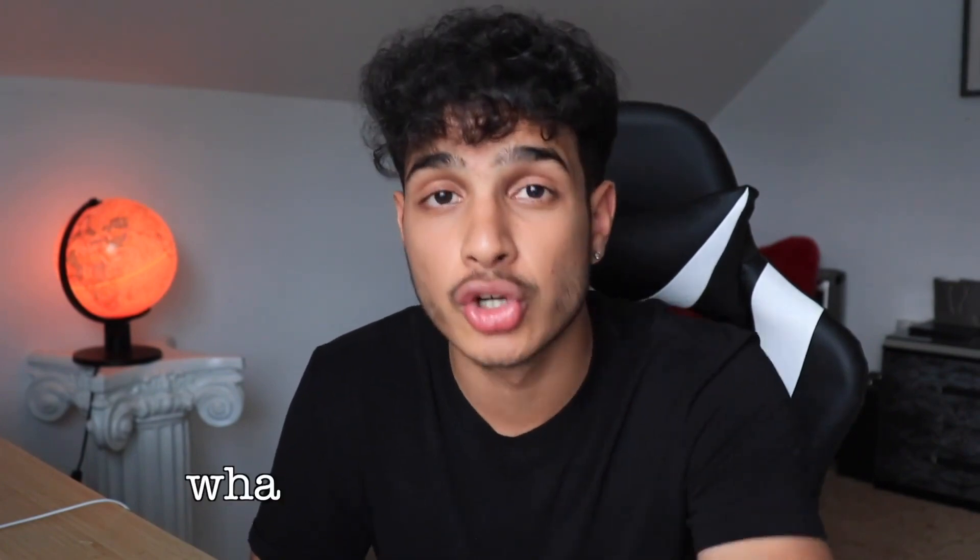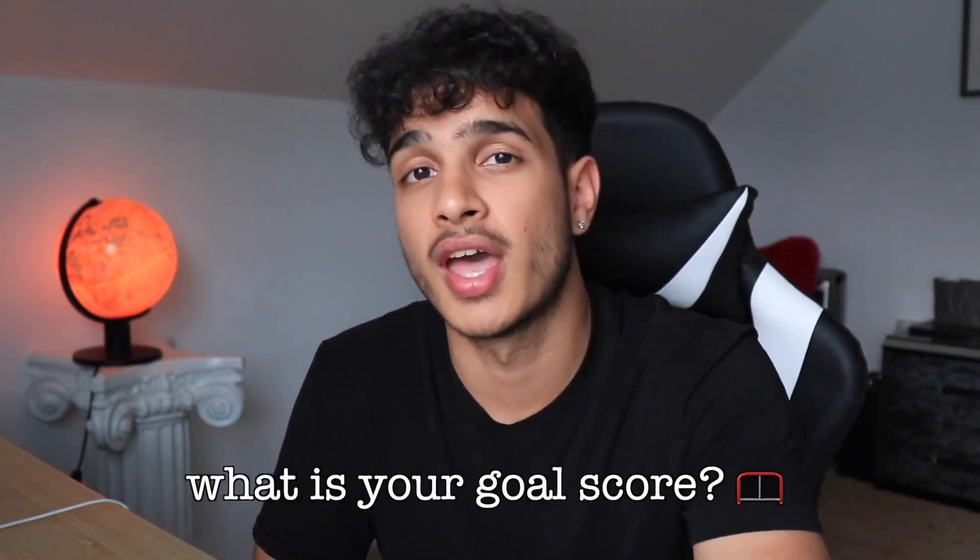Now that you've reached this part of the video, comment your goal score below for good luck so that you can actually achieve it. Thank you all for watching. Peace.